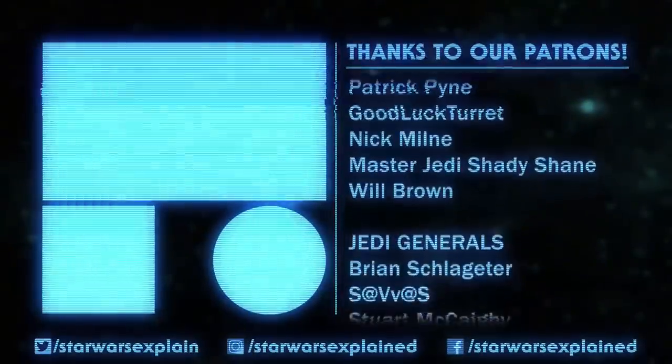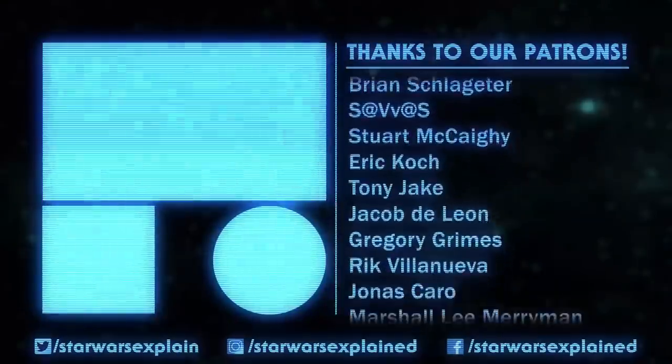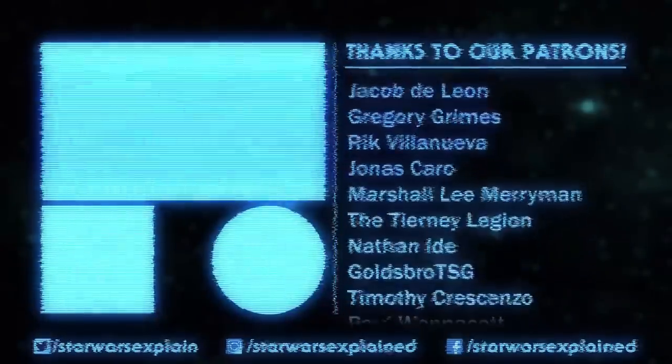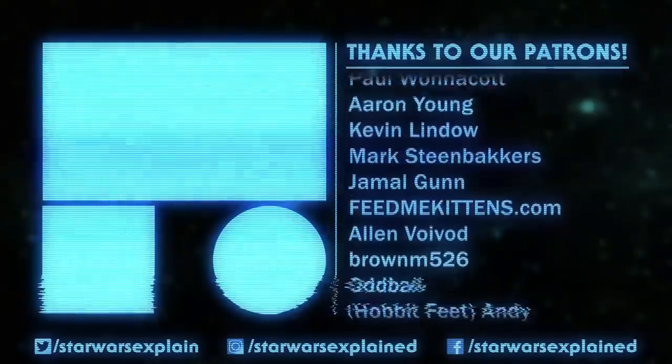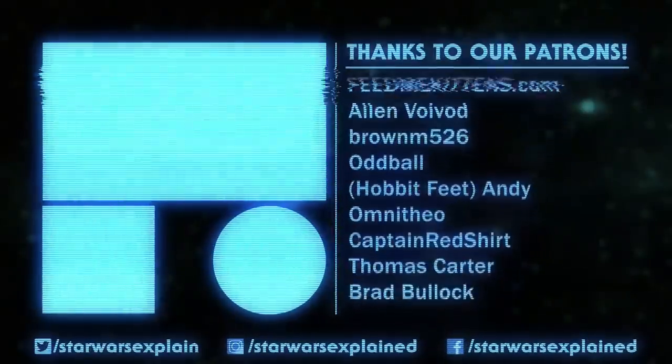But that's it for today. If you haven't already, please like this video, subscribe to the channel, follow us on Twitter, Instagram, and Facebook, and consider checking out our Patreon page. As always, thanks for watching, and may the Force be with you.